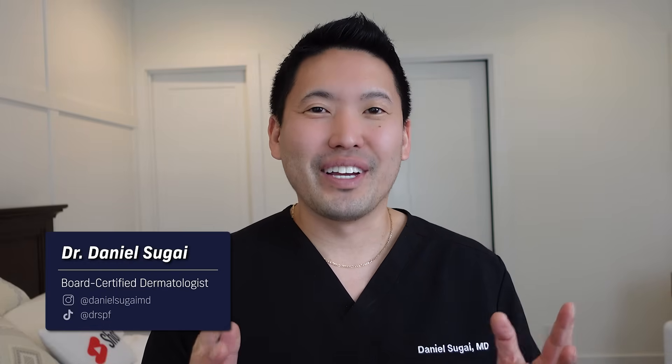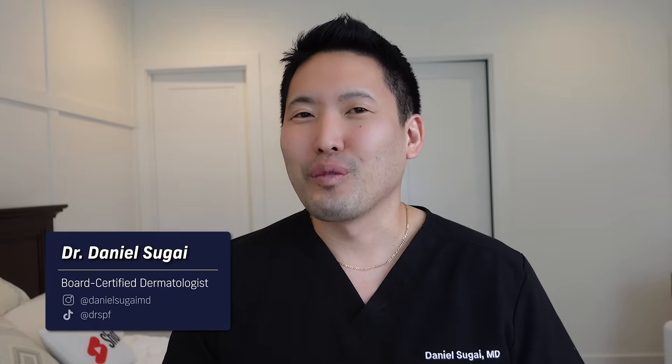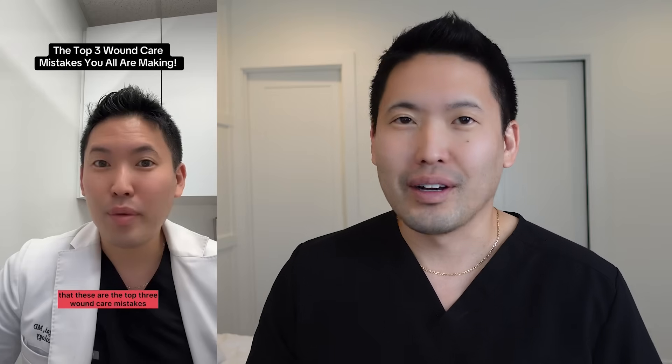Hey guys, it's Dr. Daniel Sugai, board-certified dermatologist in the Seattle area. Thank you for watching — coming out with long-form videos every Saturday. Today we're going to talk about wound care and ways to treat your cuts and wounds to minimize scarring. This is a very popular question in clinic, and I posted a video online recently on hydrogen peroxide and it triggered a lot of people.